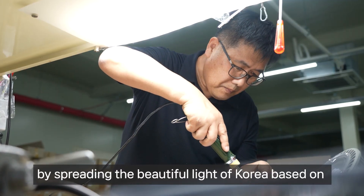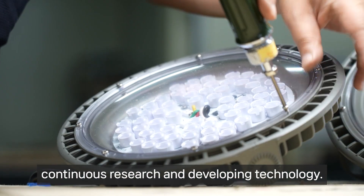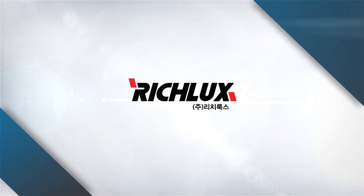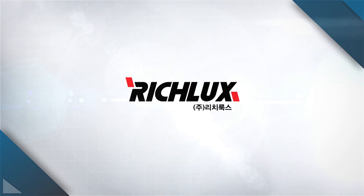RichLux will continue to grow by spreading the beautiful light of Korea based on continuous research and developing technology.